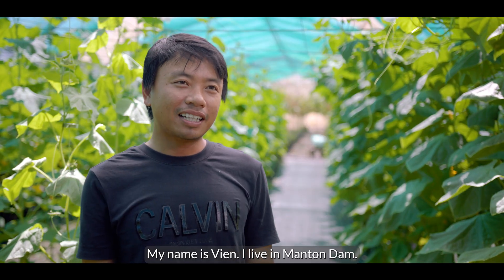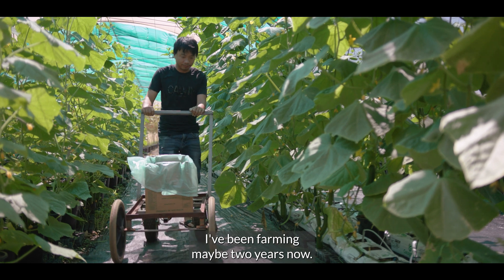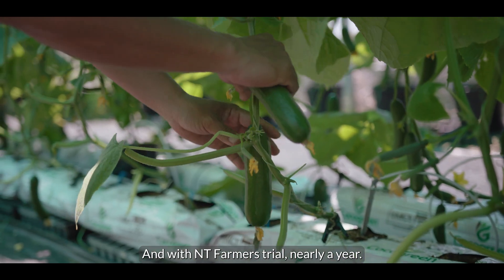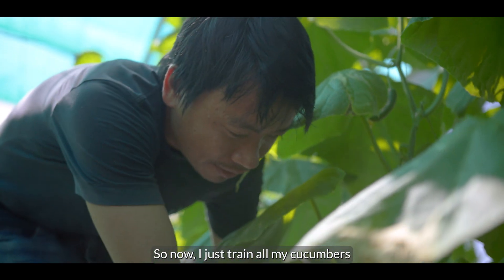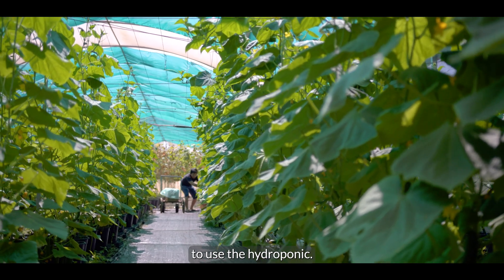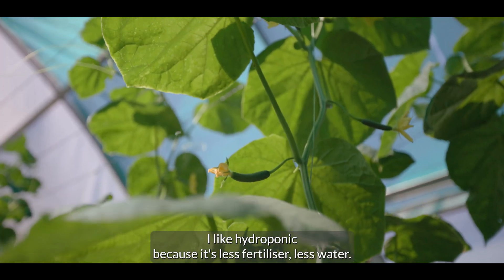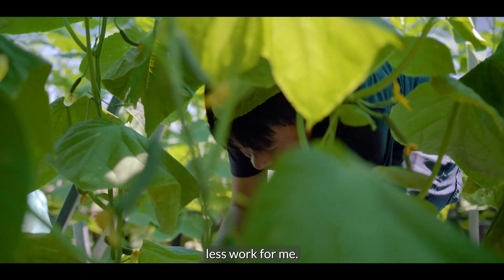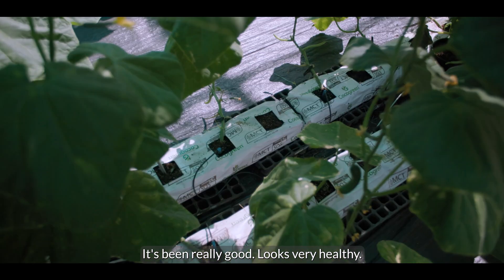My name is Vin, I live in Manton Dam. I've been farming maybe two years now and with NT Farmers for nearly a year. I've now changed all my cucumber growing to use hydroponics. I like hydroponics because it uses less fertilizer, less water, and less work for me. It's been really good — the plants look very healthy.